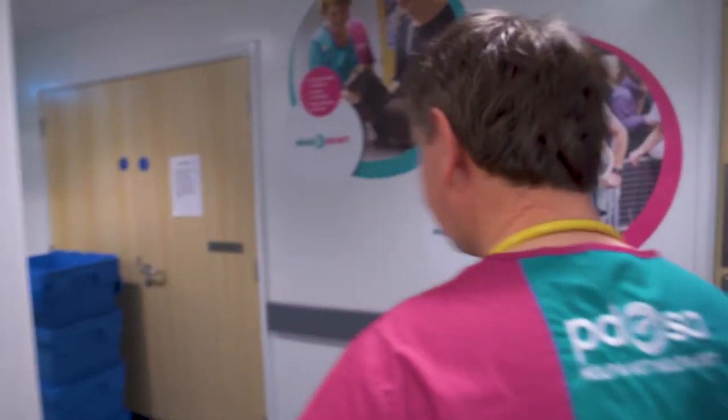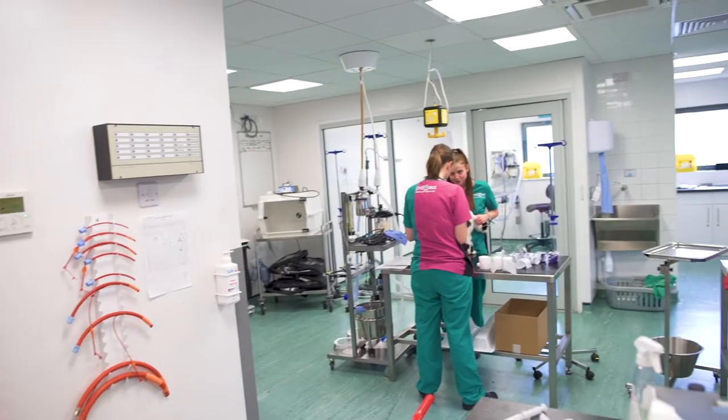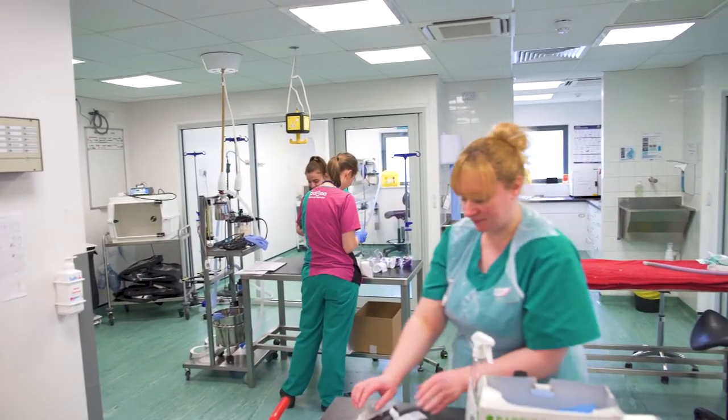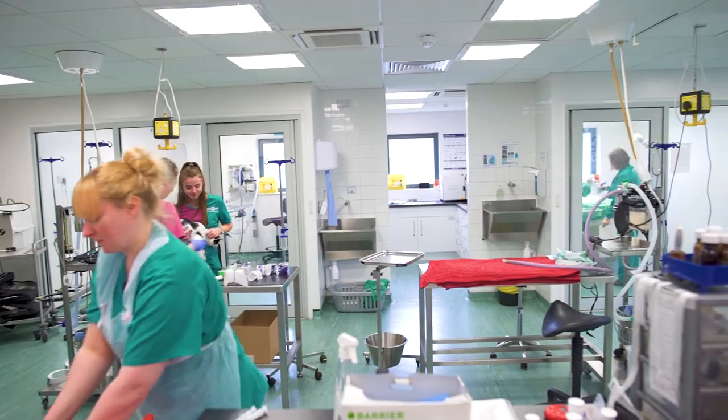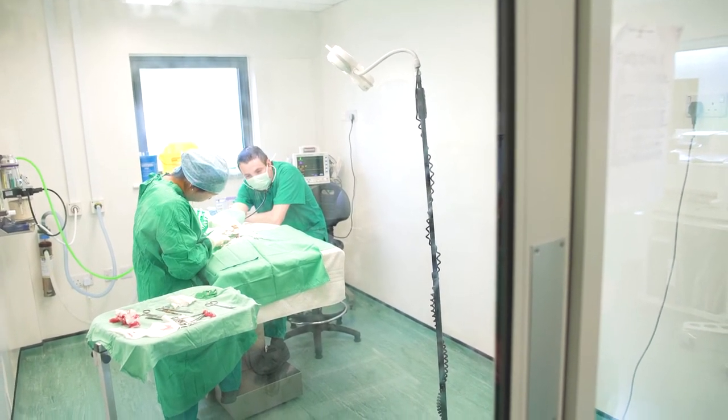I'm about to take you behind the scenes. The vast majority of the hospital actually lies behind this door — maybe even four fifths of it. This is our theatre prep area, and this is perhaps the heart of the inpatient care facility. Behind me on the right-hand side is our main operating theatre.